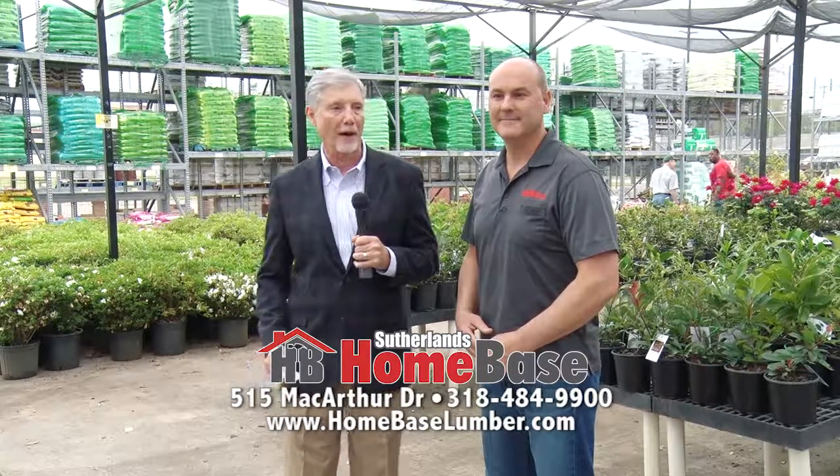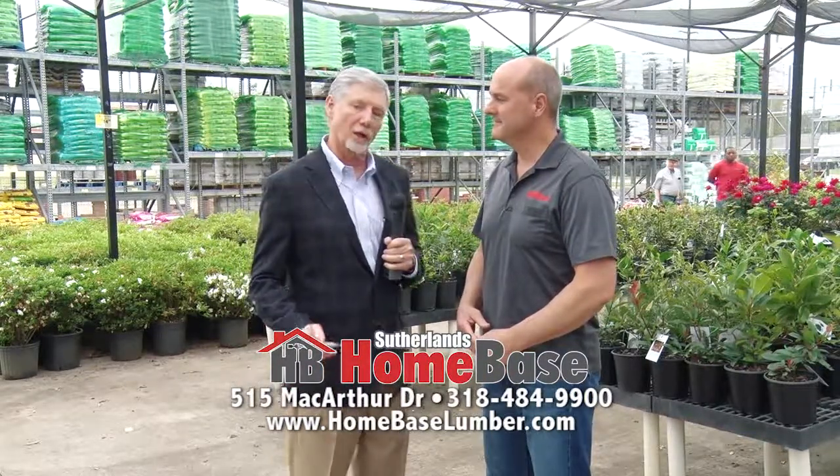Central Louisiana, welcome to another edition of What's in Store, coming to you from Sutherland's Home Base. Continuing our visit with Scott Johnson, today we're coming to you from the lawn and garden area.